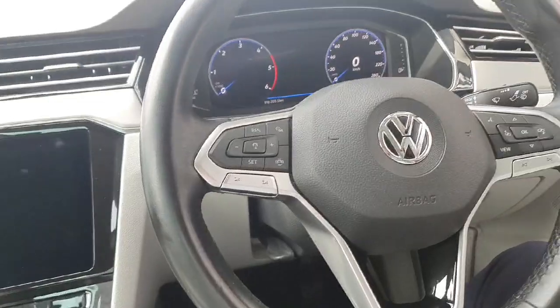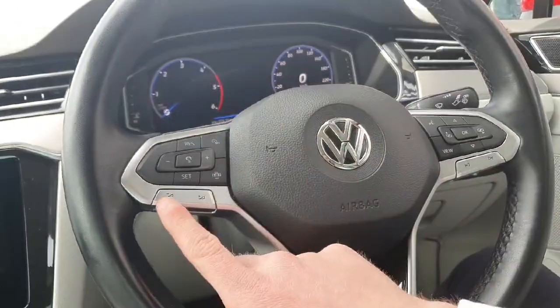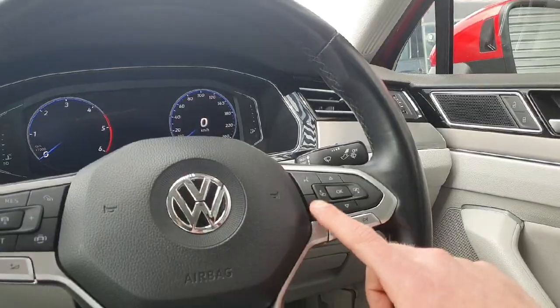The car also comes with a multi-functional steering wheel — your cruise control settings just in there, volume settings just in there, flick through your radio or your songs with these buttons, voice recognition, and change the view on your dashboard just with this button.